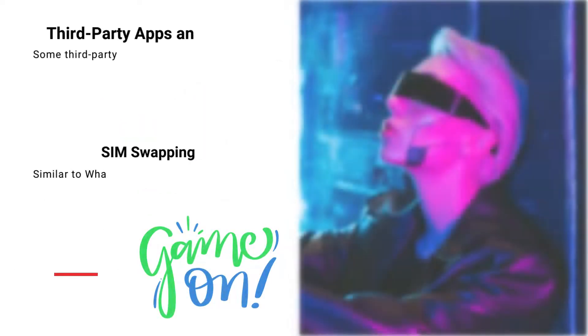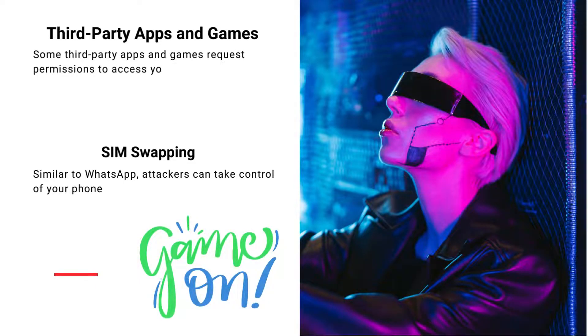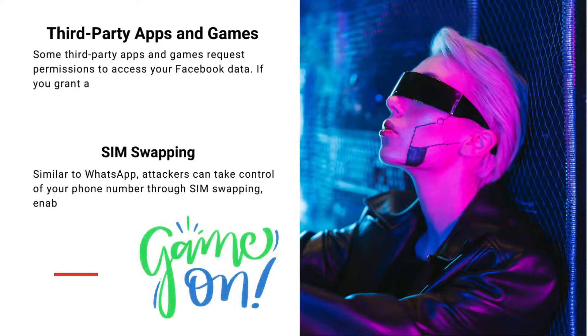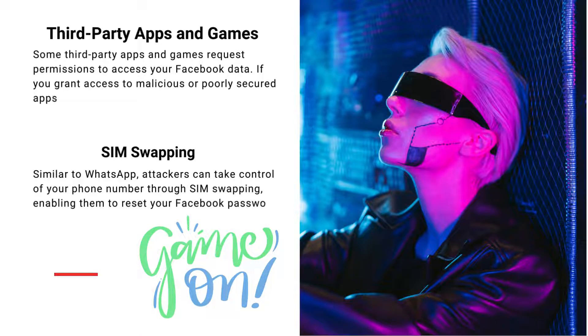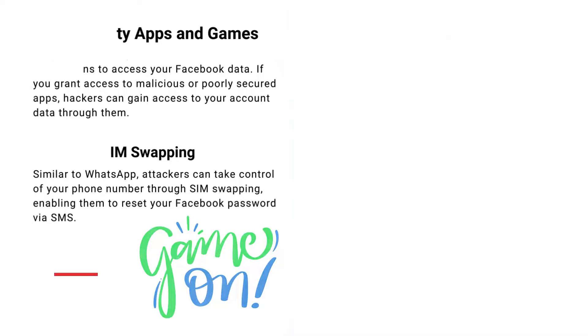Some apps and games ask for permission to access your Facebook data. If you grant access to malicious or poorly secured apps, hackers can use them to access your account data. Similar to WhatsApp, attackers can take control of your phone number through SIM swapping and reset your Facebook password via SMS.